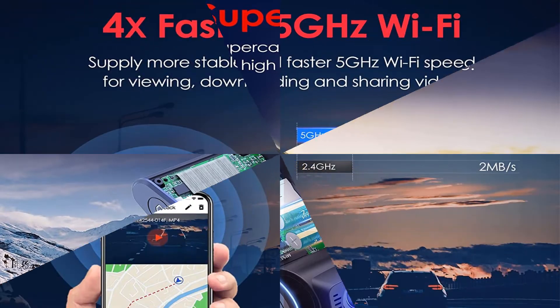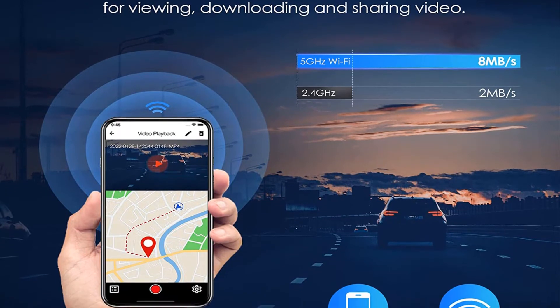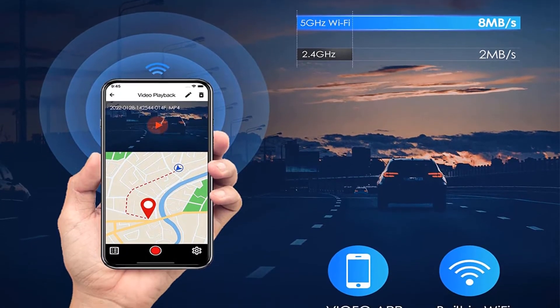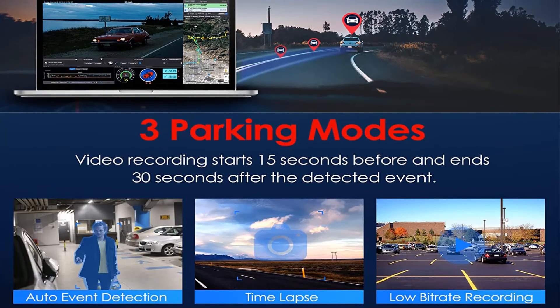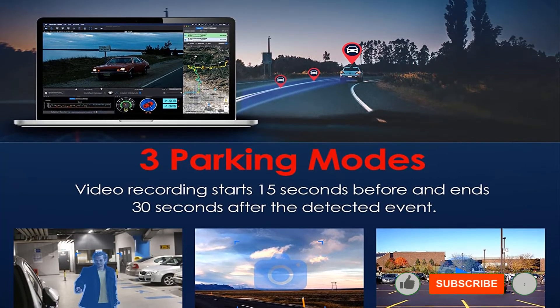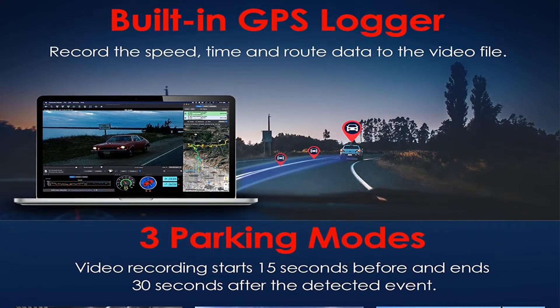A double stick tape mount is preferred over a suction cup since it leads to more stable video without a bunch of vibration in your clips. All cameras do a great job of recording everything around you with a 130 to 140 degree viewing angle. There are some slight differences in white balance, but all will otherwise work great to capture whatever happens.